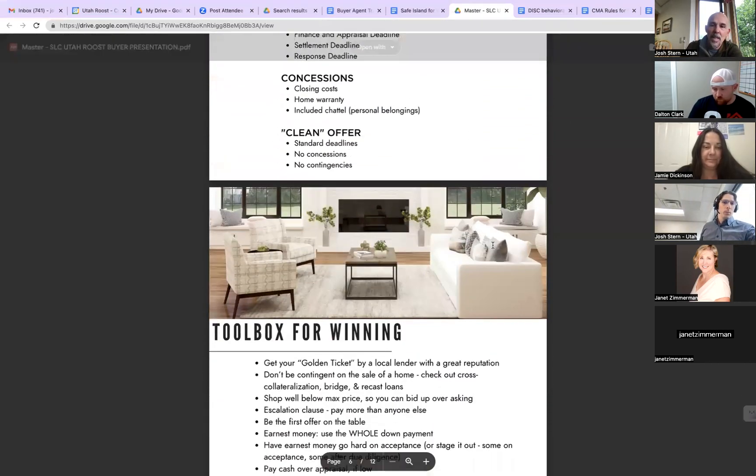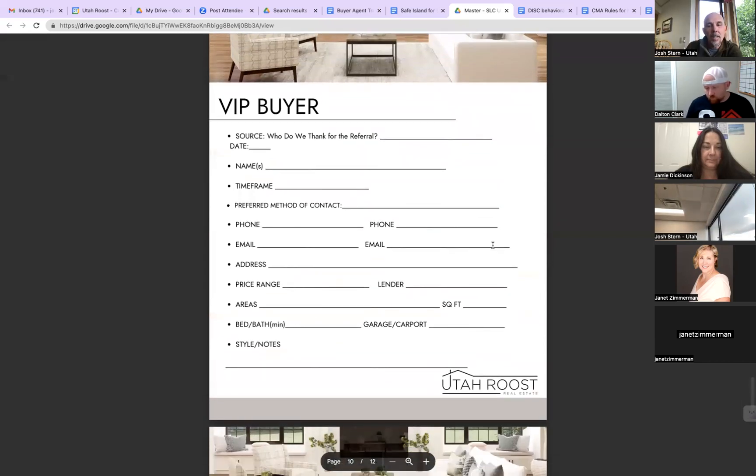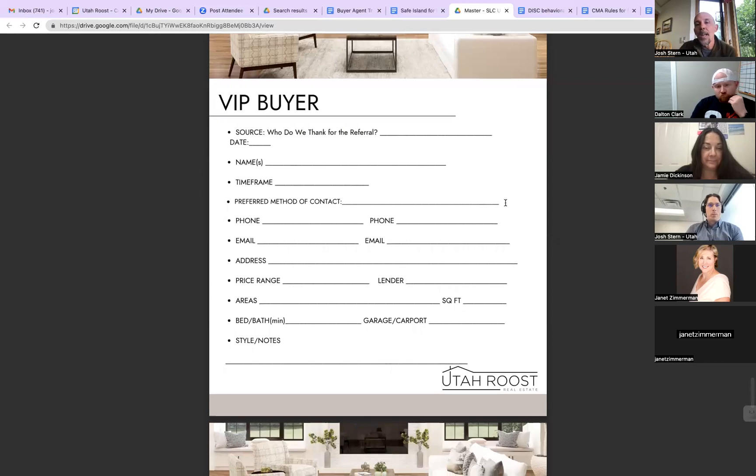Now I want to talk a little bit about the VIP system. My primary thing with the VIP is to set the stage that all my business is referred to me. So I always ask, even if I know who referred them, and they say 'Oh, it was Dave.' I say, 'That's what I remember — I just want to make sure I sent him a thank you.' This is where I set up the timeframe question: 'If you could wave the magic wand and pick a date on the calendar, what date are you moving into your new house?' Timeframe is the wave of the magic wand — we do that on the selling side too.